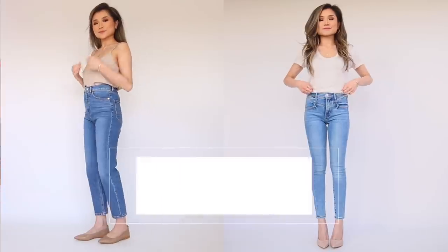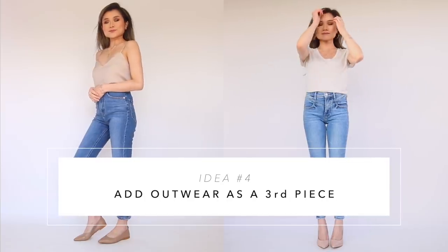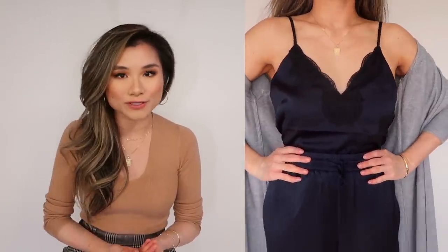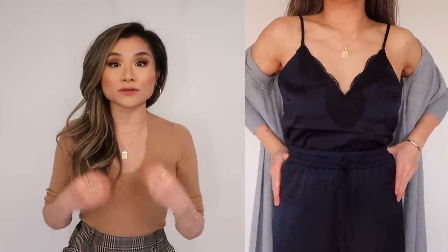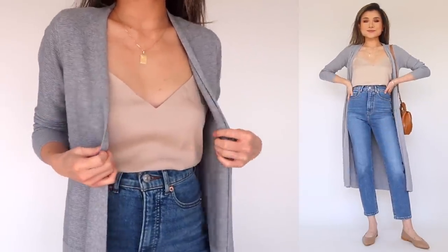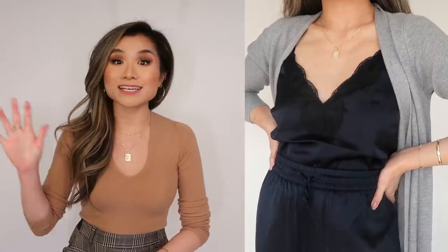Tip number four: start with either a cami or a basic white tee, throw on your favorite pair of jeans, and then top it with a third piece of outerwear. Express has some of the best cami options — their v-neck options are so lightweight and breezy, they're staples in my closet and a really great starting base. Tuck that into your favorite jeans and you've got a really great foundation for any outerwear you layer on top. It's a hit every time.